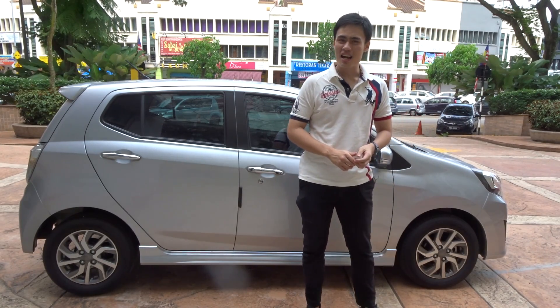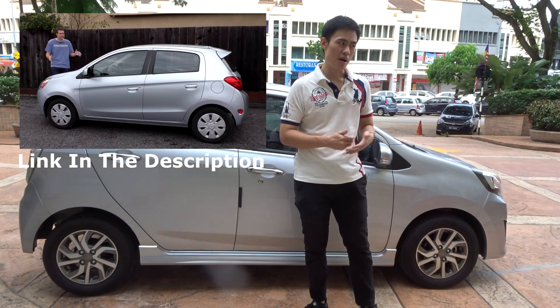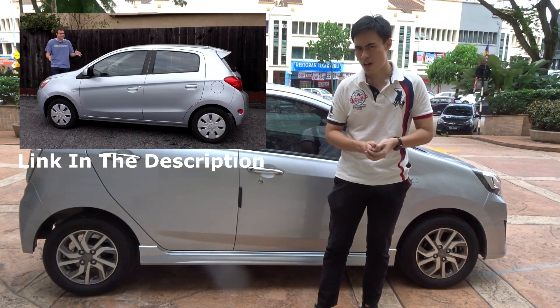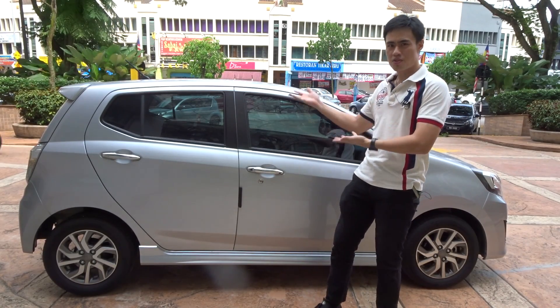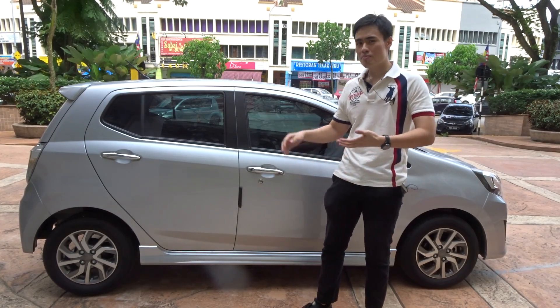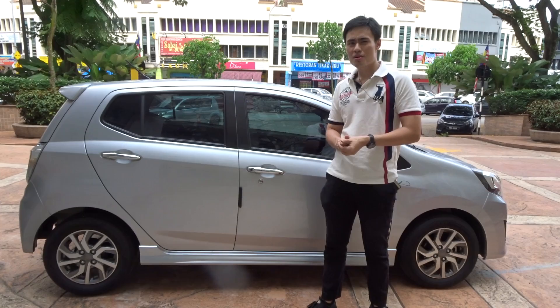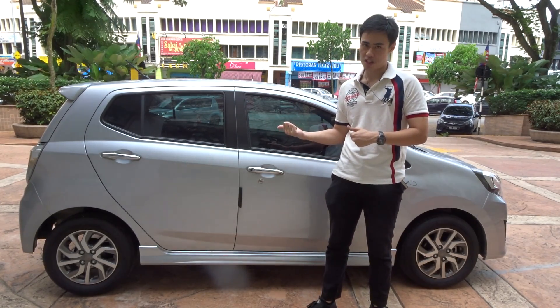Hello, what is up guys, I am Gordon. After watching a video from Doug DeMuro about the in-depth car review of the Mitsubishi Mirage, I kind of think that the cheapest car in Malaysia, the Perodua Axia, isn't that bad of a car. That is why I borrowed that car from my girlfriend to bring you guys a pretty much overall review of the Perodua Axia, the cheapest car in Malaysia.